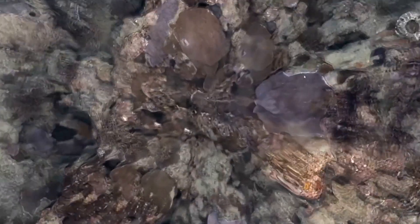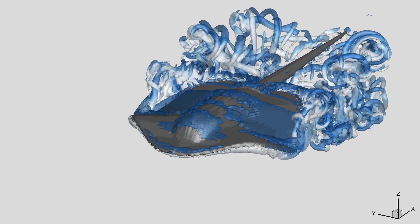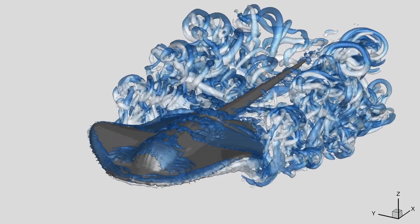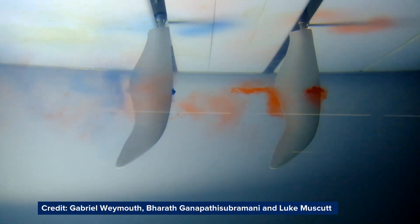The University of Southampton is in a great spot for doing this sort of work. We have one of the largest supercomputer clusters, a brand new tank where we can do all kinds of marine and maritime experiments, and world leaders in developing theory for physical systems and for artificial intelligence and machine learning.